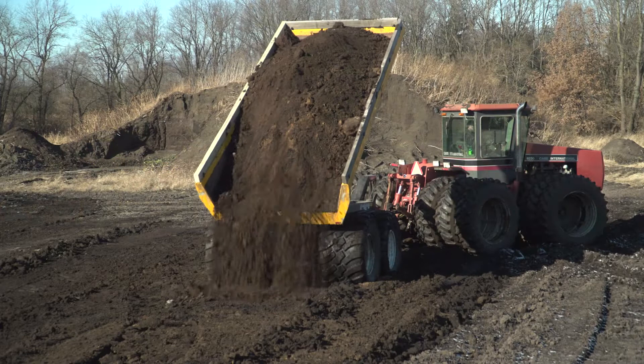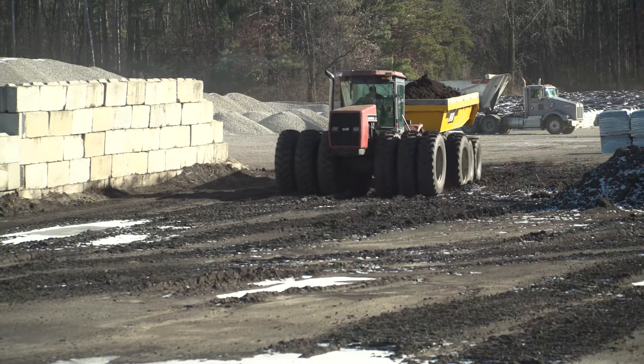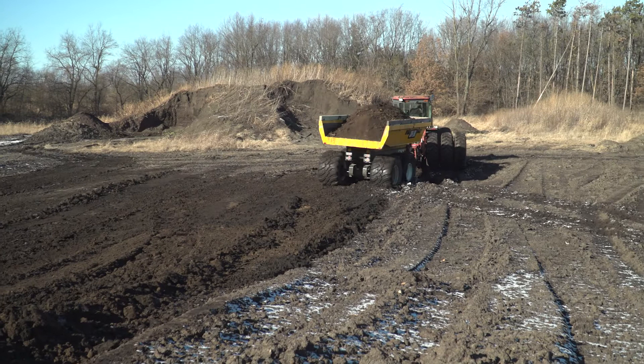Our operators love the fact that there's great visibility in these trailers. They can see around them, see over them, and they're easy to maneuver.